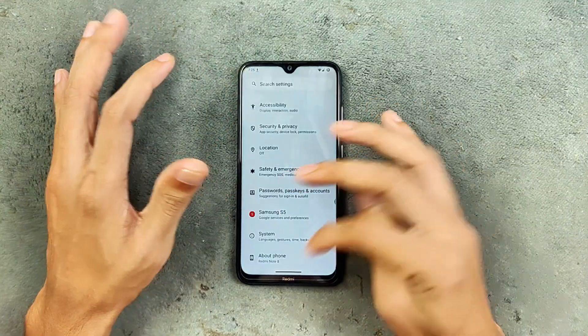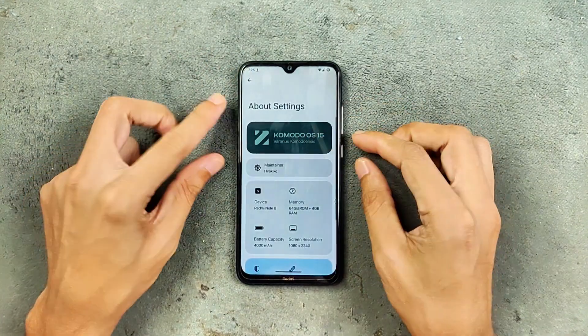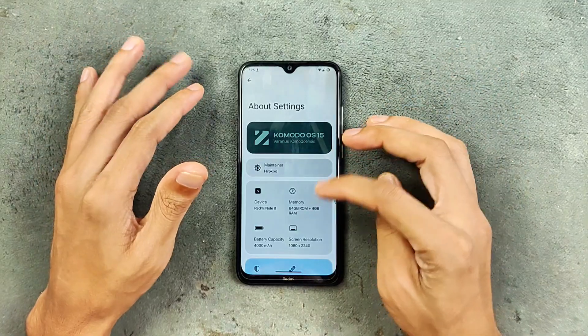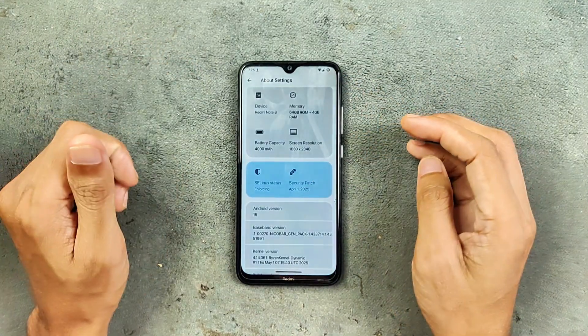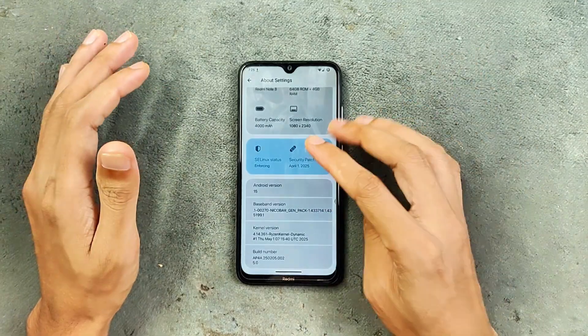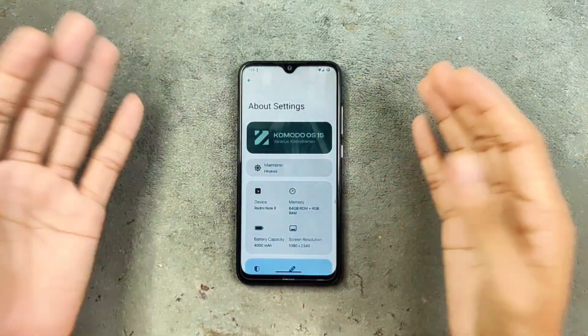In About Phone, Android 15 — as you can see here, Komodo OS 15. This is an official ROM. All the specifications of the device you can see here. Security patch level is April 1st, 2025, Android version 15. The UI is a little bit different than LineageOS, but I think this ROM is actually based on LineageOS.